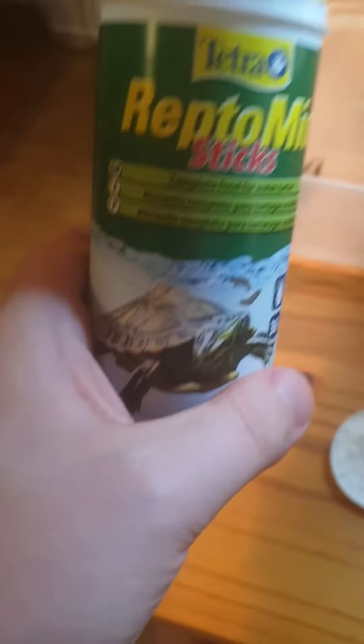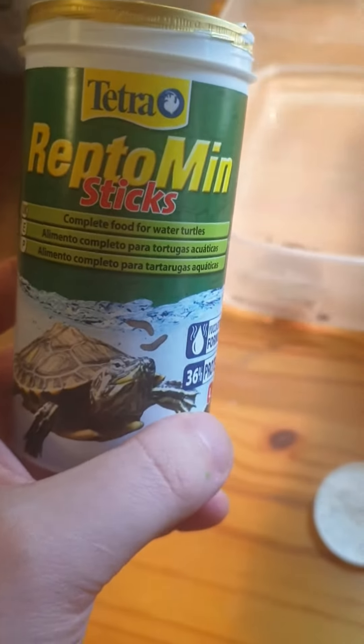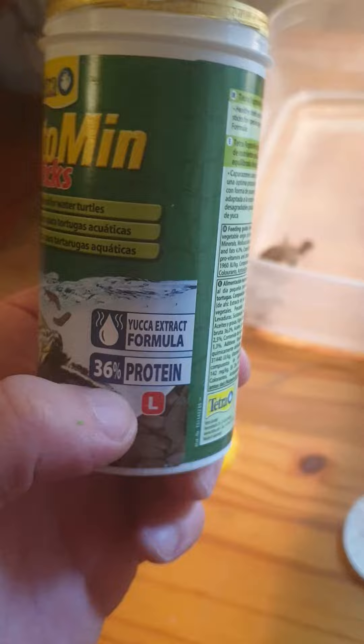Today Anton will have another kind of pellet. This is a Tetra Reptomin Styx, a complete food for water turtles. As you can see, it's 36% protein.